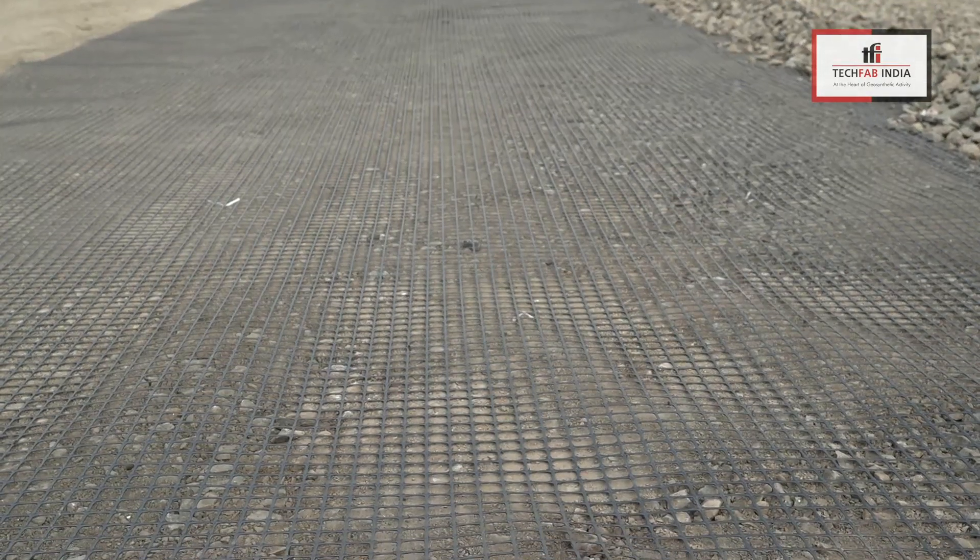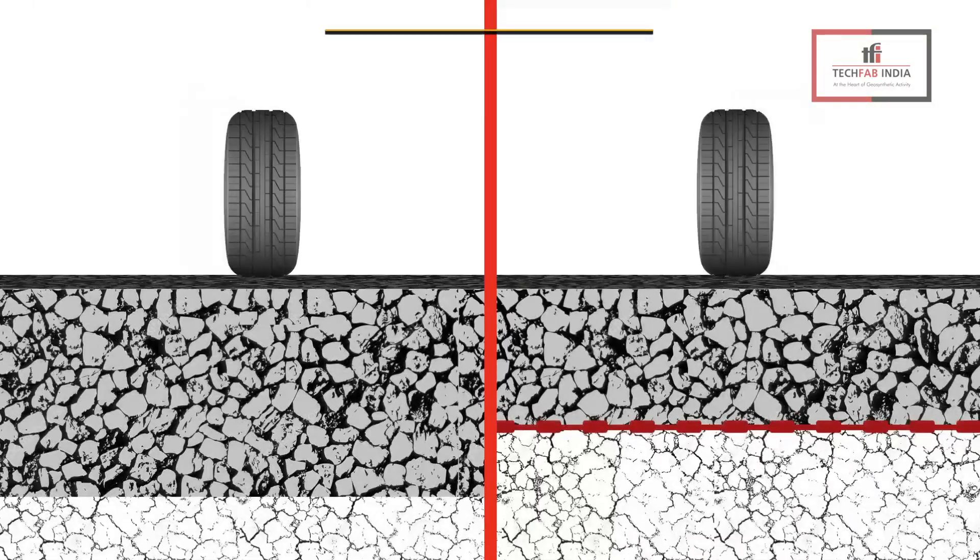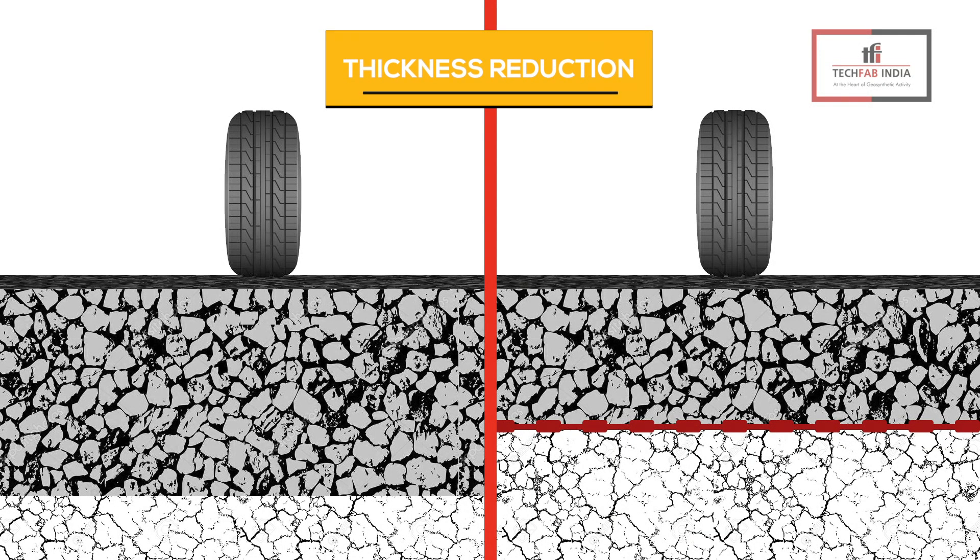With the introduction of TecGrid polypropylene extruded biaxial geogrids, TecGrid PP biaxial geogrids allows the improvement of pavements in three distinct ways. A: The optimization of pavement thickness allows reduction in the use of natural aggregates.